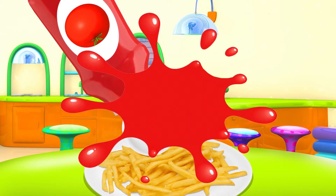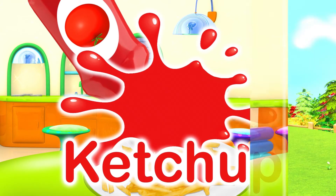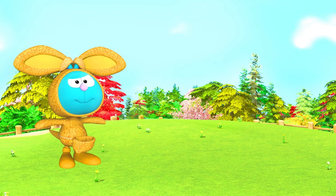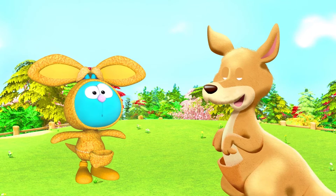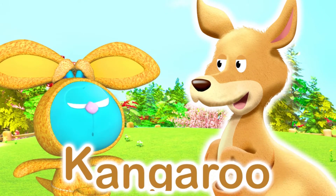Watch out! K is for Ketchup. Nice costume, Raggles! K is for Kangaroo.